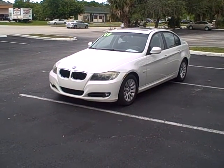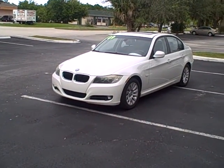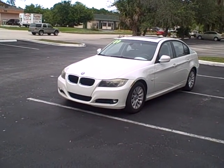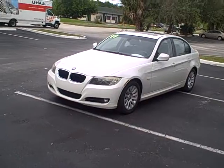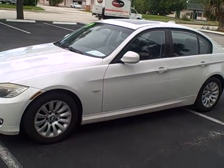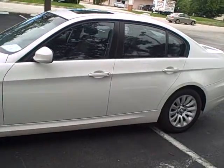Thank you again for joining us at commutercars.net. We've got a beautiful car today that I'm going to video for you: a 2009 BMW 328i. It's got about 100,000 miles on her. I'll do a quick walkabout and then I'll show you the inside.